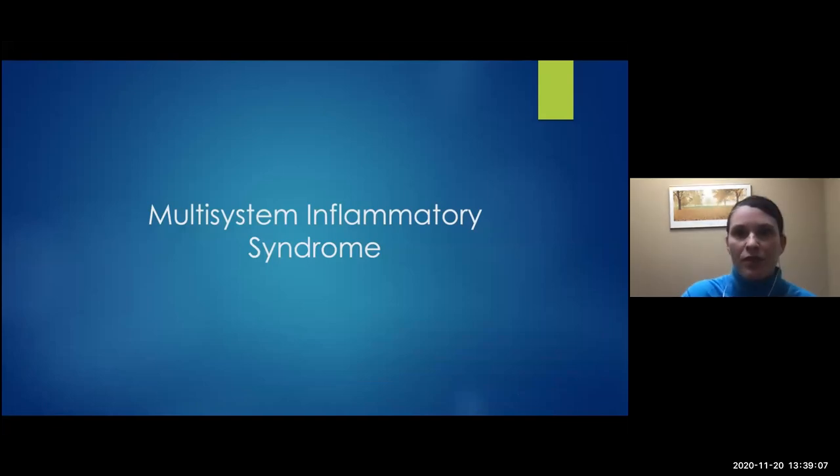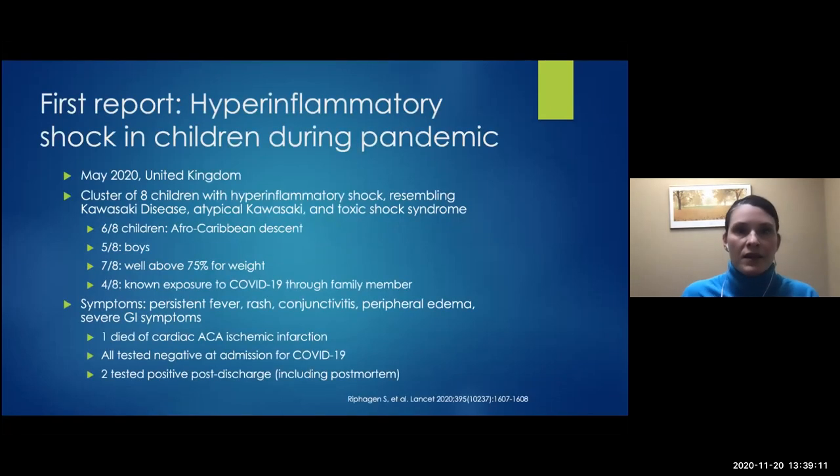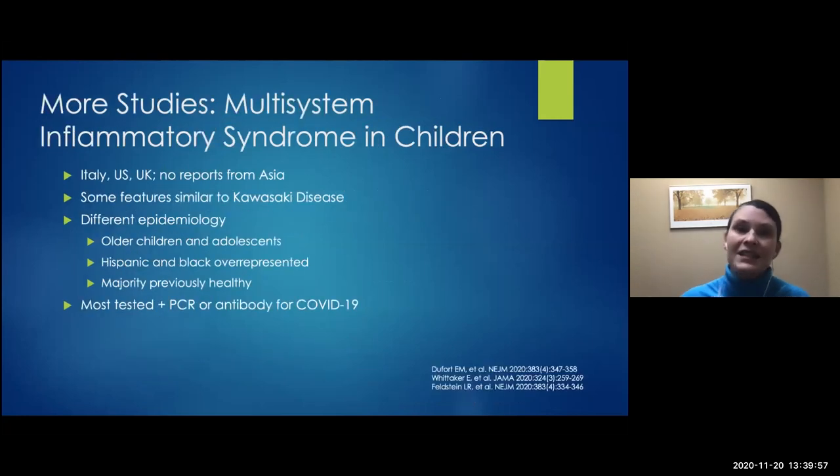Moving to multisystem inflammatory syndrome. In May, there was a cluster of eight children in the United Kingdom who presented with a hyper-inflammatory shock really resembling Kawasaki disease, atypical Kawasaki, or toxic shock. The majority of the children were Black; five out of eight were boys; seven out of eight were well above the 75th percentile for weight; and four out of eight had a known exposure to a confirmed first-degree relative with COVID-19. None tested positive via PCR, but they presented with fever, rash, conjunctivitis, peripheral edema, and severe GI symptoms. Two tested positive post-discharge — one of those post-mortem — and one died from an infarct. Since then, many more reports have appeared from Italy, the United States, and the United Kingdom, though none from Asia.